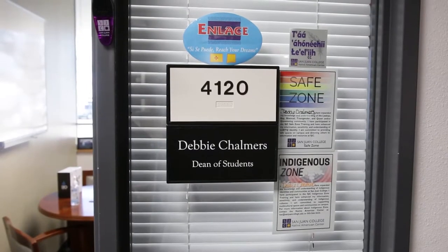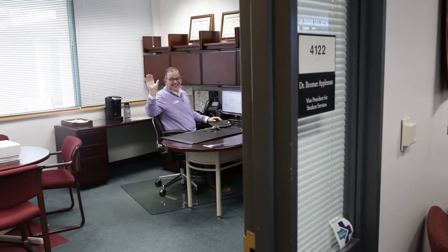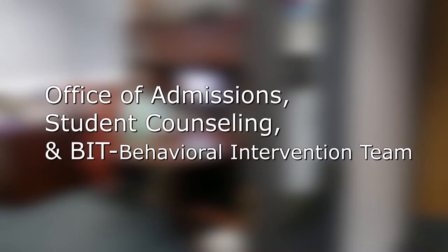Our office of student services houses our Dean of Students and the VP of Student Services. This office assists students with issues they are facing and identifies resources available for them. Our Dean of Students oversees BIT, admissions, student counseling, and handles all academic conduct issues for students.